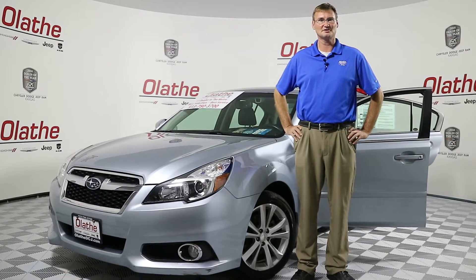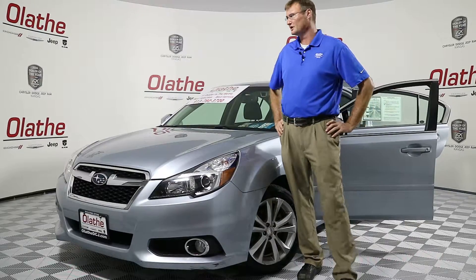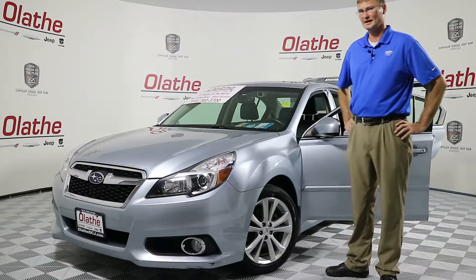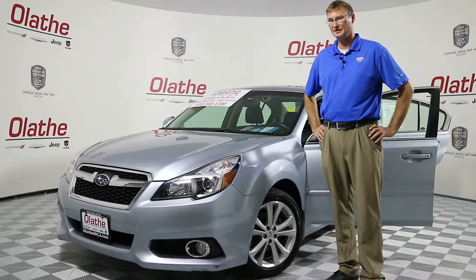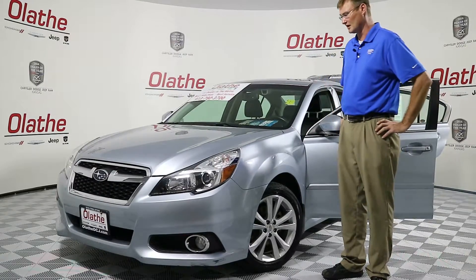Hello Kansas City, Head of Quackamish here at Olathe Dodge, your 2016 Dealer of the Year. Today I've got a used 2013 Subaru Legacy 2.5i Limited all-wheel drive. This vehicle does have under 41,000 miles on it.